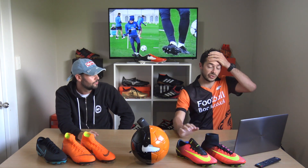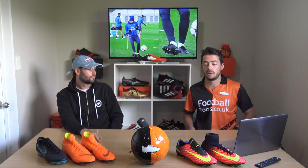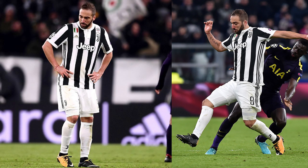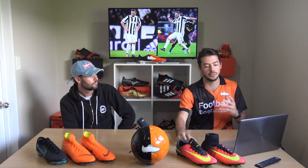Next, Thiago Silva for PSG training is wearing a blackout Tiempo Legend 7 — maybe his Nike contract has ended and he can only wear blackouts. After that, Gonzalo Higuain scored one of the fastest Champions League goals we've seen in a long time, wearing the Lock and Loaded Hypervenom Phantom Lows. This colorway came out about five to six months ago, so it's not clear why he hasn't switched to the Fast AF Hypervenoms.